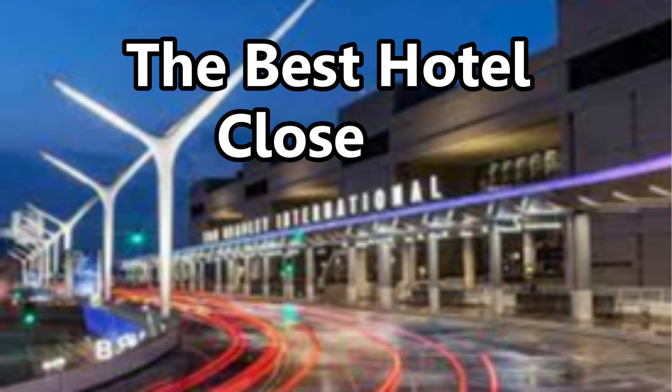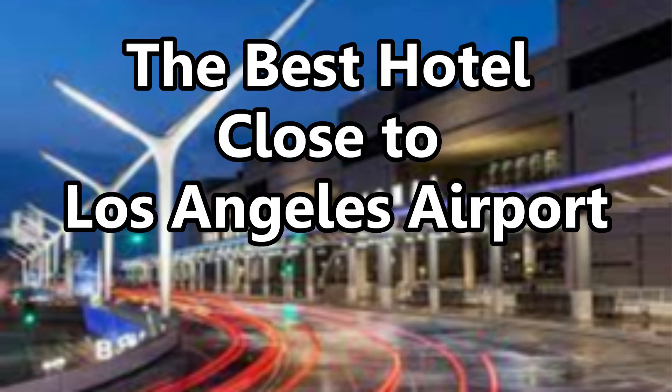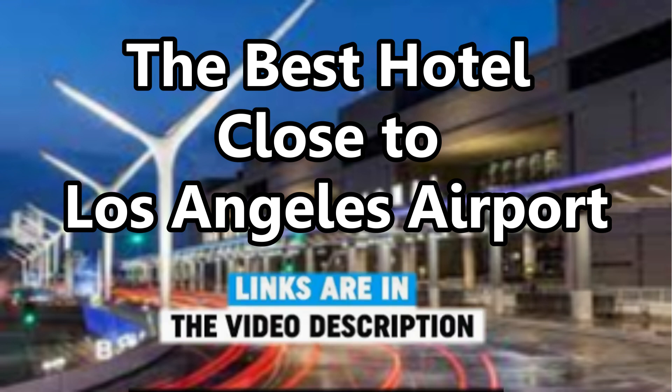The Best Hotel Close to Los Angeles Airport. In order to find the best hotel close to Los Angeles Airport, I have found the five closest hotels and taken a close look at what they have to offer to choose the best hotel close to the airport. I will have the links to the editor's choice of the best hotel close to Los Angeles Airport in the description.